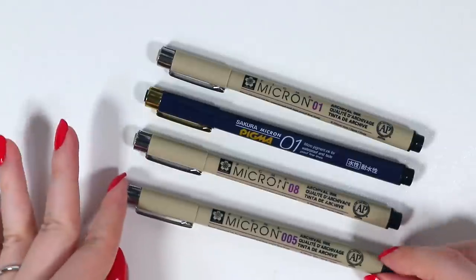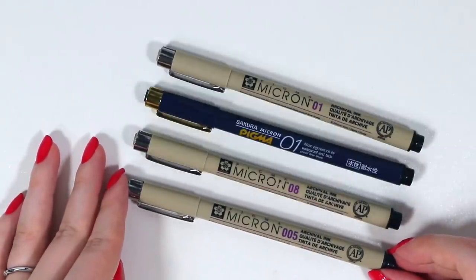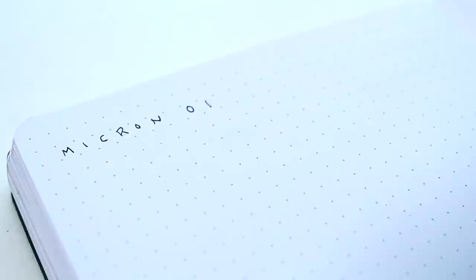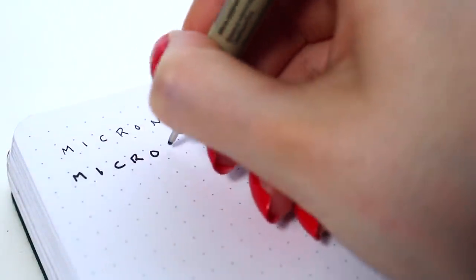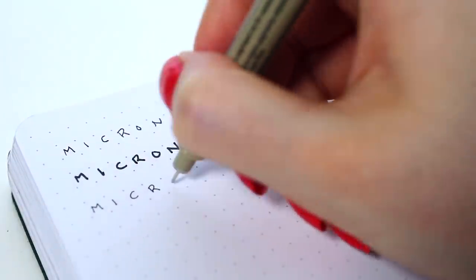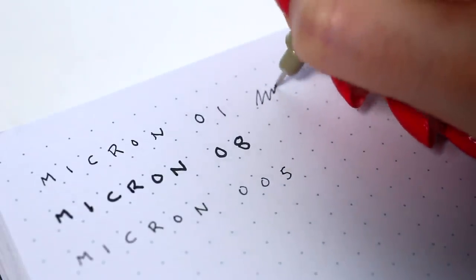When it comes to black pens, I've personally stuck with the Sakura Pigma Microns. These are pretty popular pens in the bullet journaling world. They are smooth, pretty inexpensive, they are easy to find, and they come in various sizes. When it comes to just normal writing and most things in my bullet journal, I typically use the size 01.